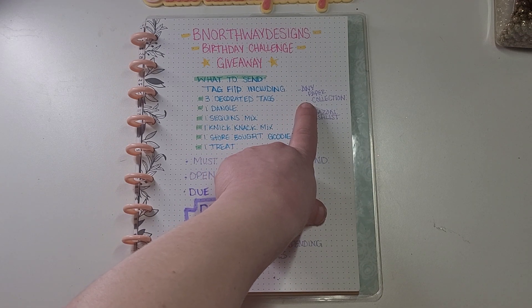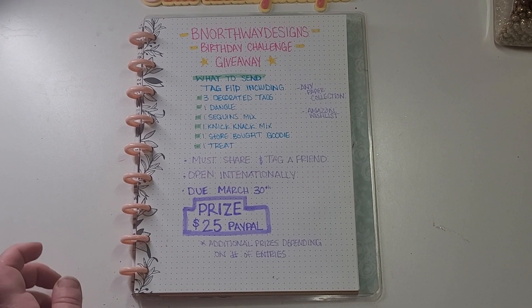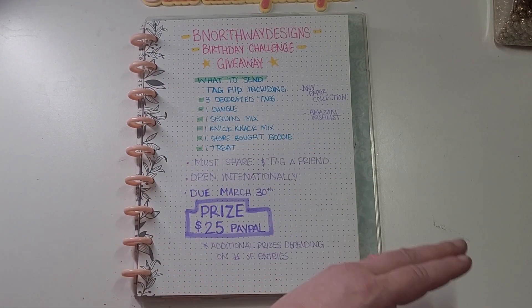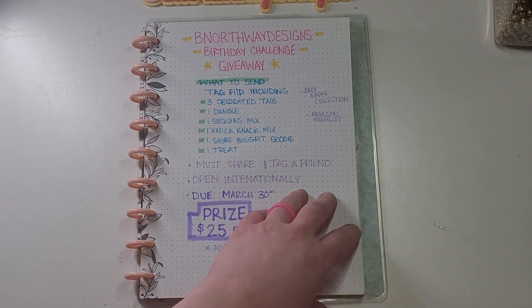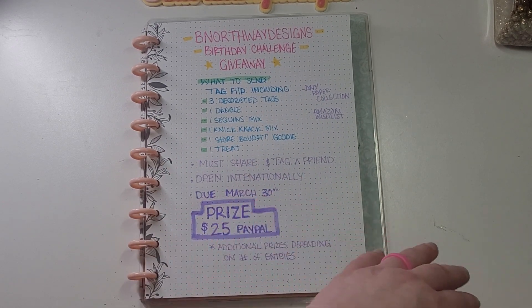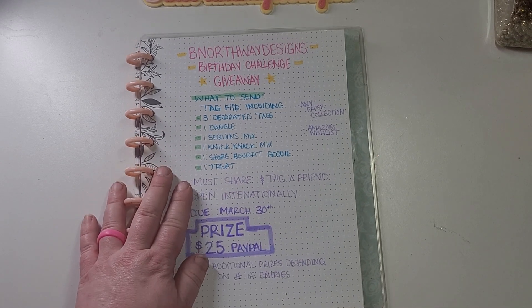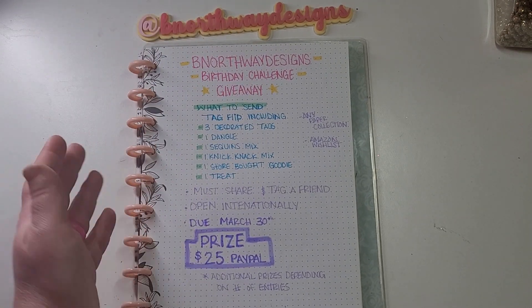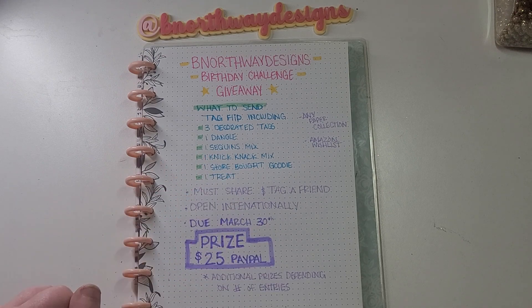I don't care what paper collection you use. That's pretty much the details of my giveaway. I want to see what's your favorite collection, or one that you've been wanting to use and haven't pulled out yet. Whatever you want to do — obviously Maggie Holmes and pastel colors are my favorite, but I want everybody to just do what they want.